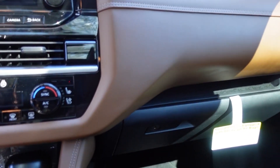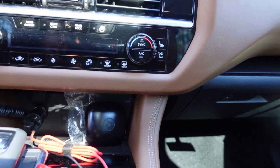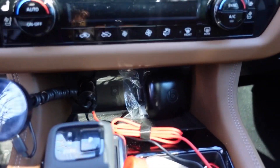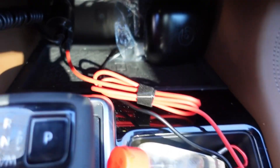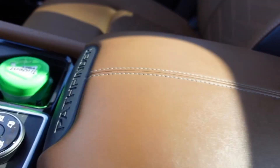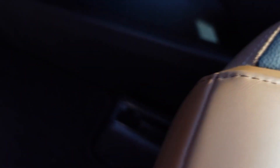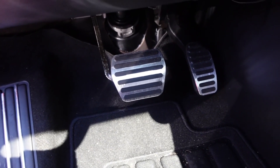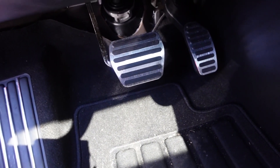It's the glove compartment. We have heated and AC seats for both driver and passenger. Got the wireless charger and cup holders. This right here is the middle console. And then what I like about this vehicle too is this little hidden compartment where you can stash stuff on the inside. My husband did change the pedal covers as well.